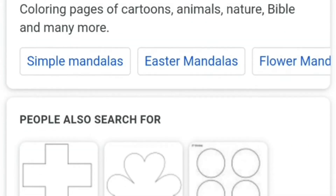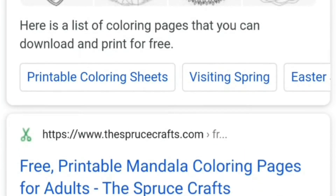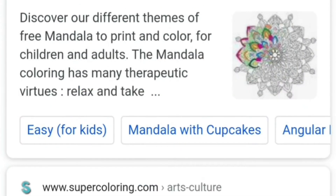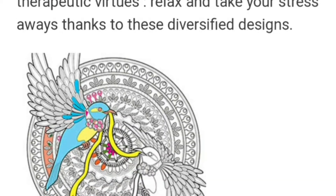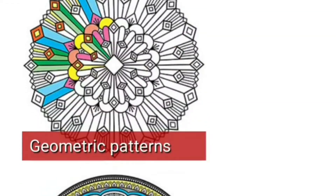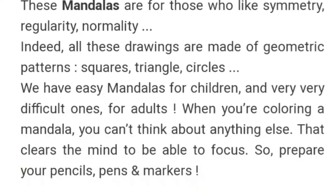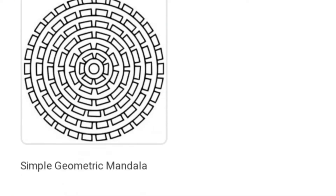There are many websites that provide free mandala pages to just print and color with your kids. You can choose them as per your child's interest and complexity level — just print them out and use them. One thing we must make sure is to let children choose the designs that most appeal to them and encourage them to increase the difficulty level progressively.